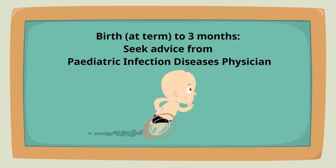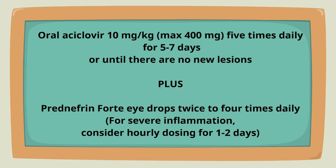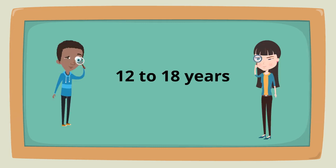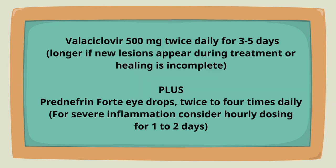If the child is aged up to three months, consult with a pediatric infectious diseases physician to determine the treatment. If the child is between three months to 12 years, the treatment is oral acyclovir 10 milligrams per kilo five times daily for five to seven days, or valacyclovir 500 milligrams twice daily for three to five days, plus prednephrin 4 twice to four times daily.